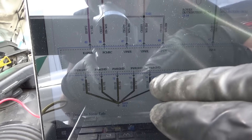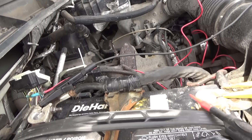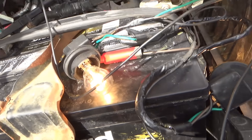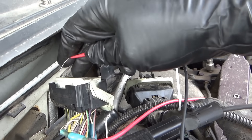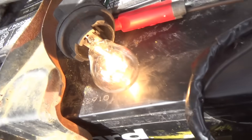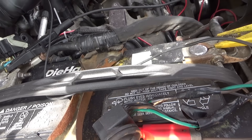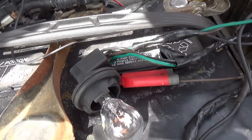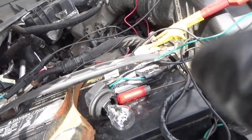Let's start with the grounds — one, two, three, four, five, all in a row, black and yellow wires. Using a four-amp test light from battery positive: if it finds ground, it's going to light up nice and bright. First one's good, second one's good, third one's good, fourth one's good, and fifth one is also good. All five grounds checked out. Now let's focus on the power feeds.